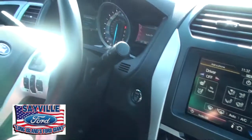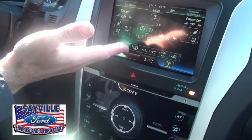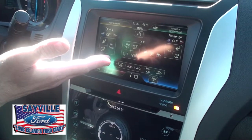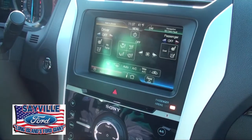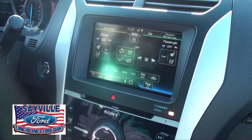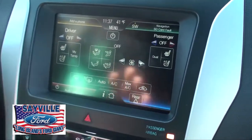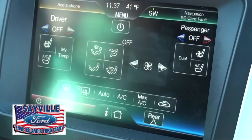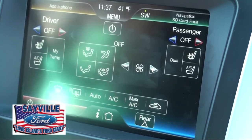Everything can be operated by voice, by steering controls, the redundant controls, or the new technology — Ford MyTouch with Sync — where your phone and navigation are all in one screen. Your audio and climate controls are also on that screen, so you can add or play songs or change your temperature, all from the MyTouch screen.